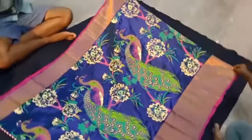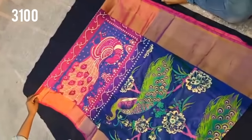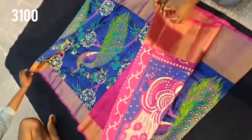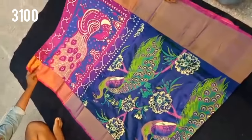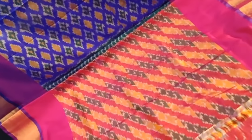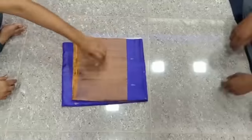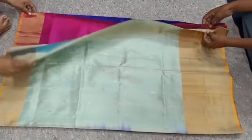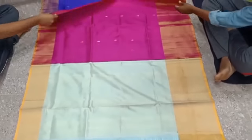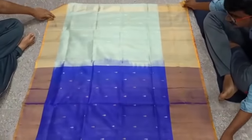The peacock design is pure soft silk with a plain blouse, priced at 3,100 rupees. I will share the model pick. This is a pure soft silk sari priced at 4,000 rupees, available in 10 to 12 colors. There is also a range at 5 colors, and another at 6,000 rupees. This range is also available at 3,800 rupees in two colors.